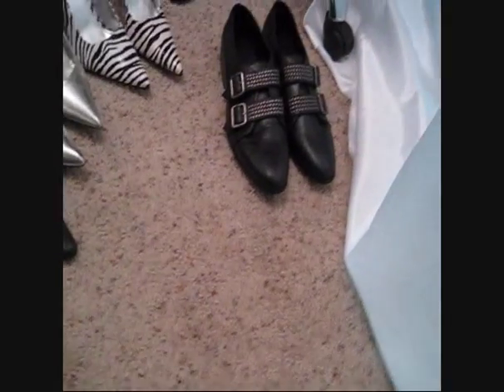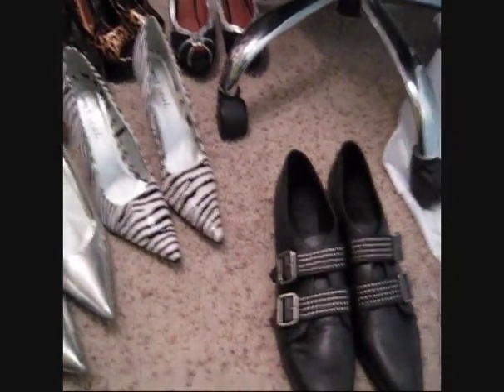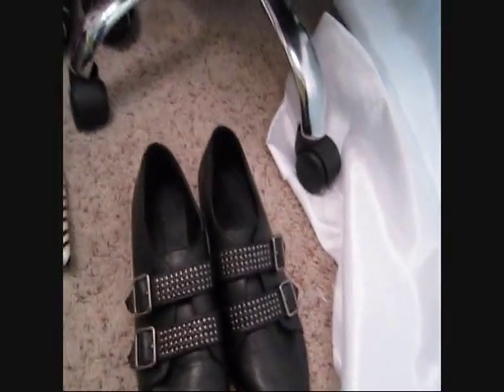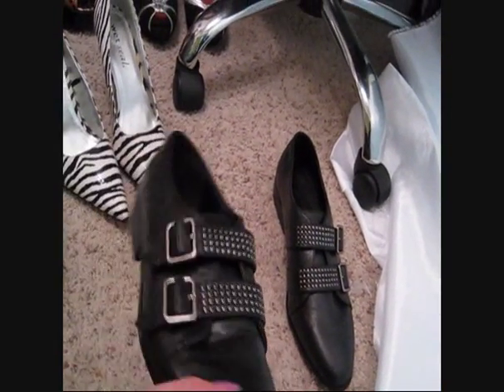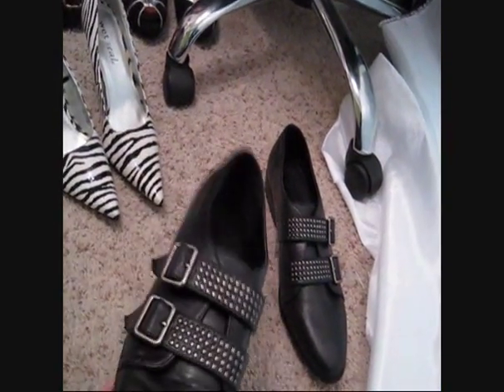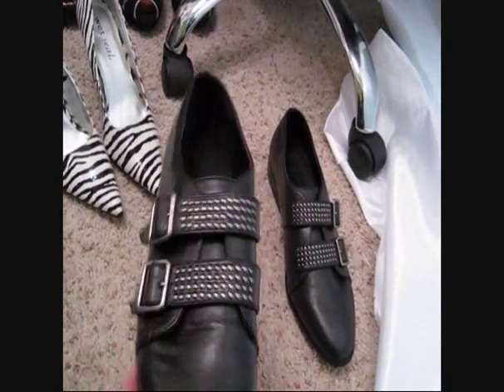These are another recent addition - they're very new wave, dark wave sort of creepers. I really love these shoes, they're so awesome and really comfortable. I got these at Forever 21.